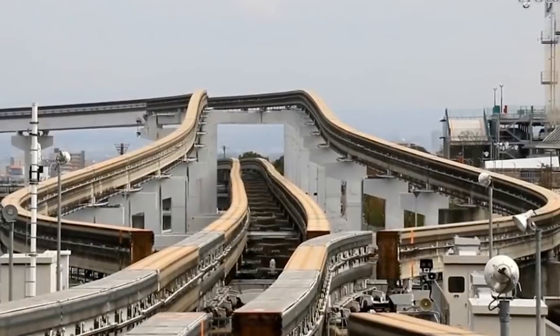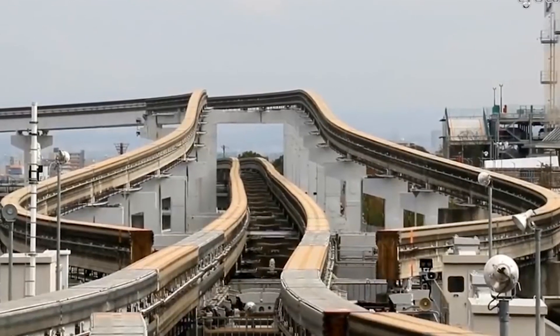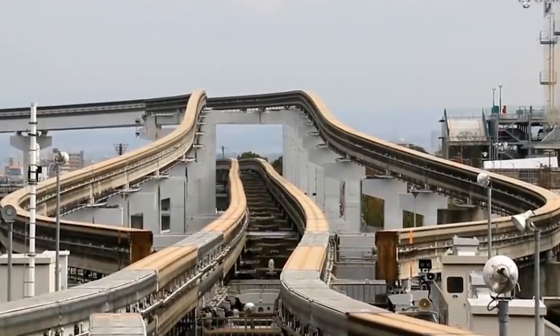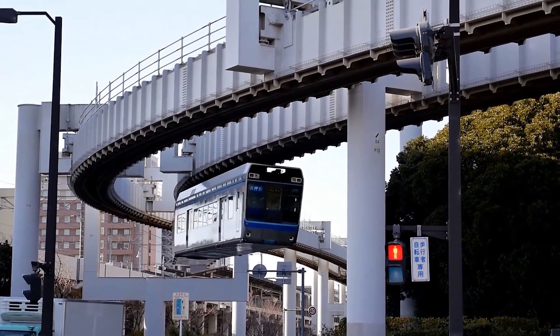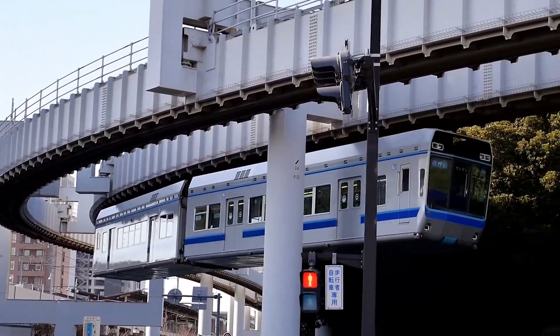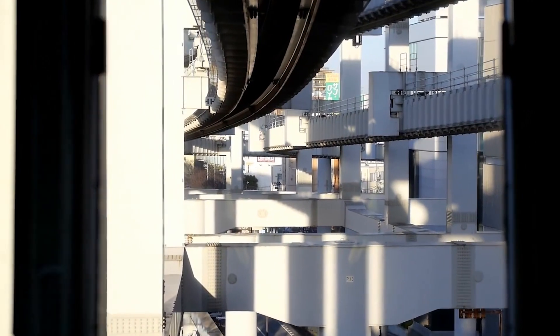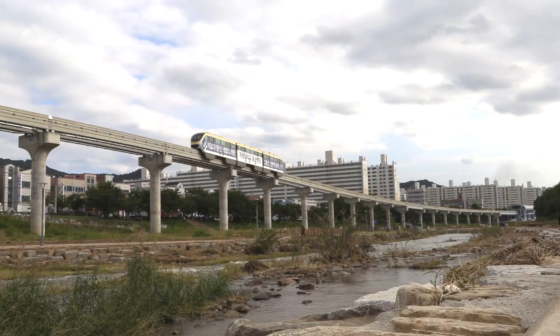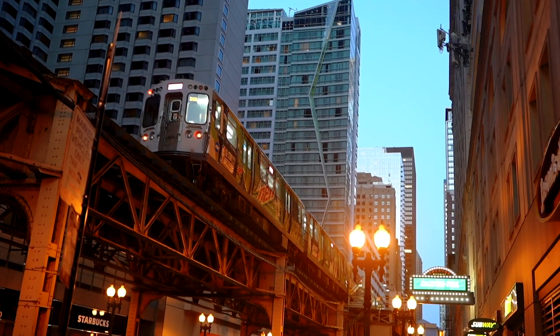A small monorail network might not need extensive switches, but if you want to scale up to a city-wide system, the technology is limited. We can't ignore the cost either. With only a few firms building monorails in the world, they can charge whatever they like for their proprietary technology, as opposed to open-source rail infrastructure.